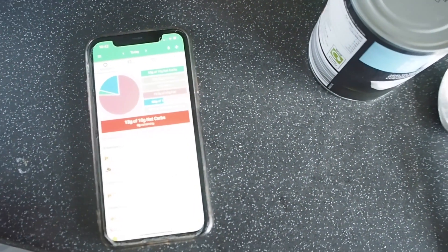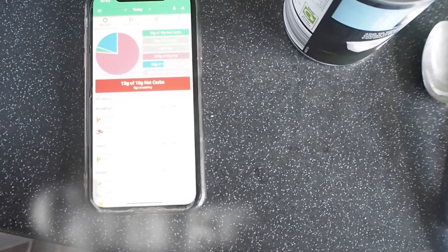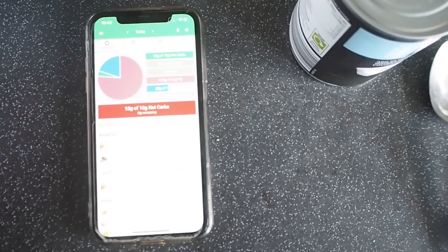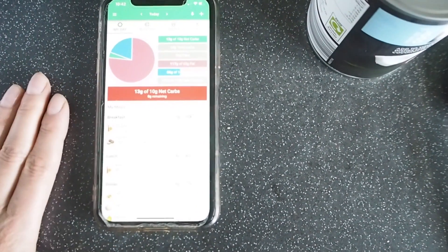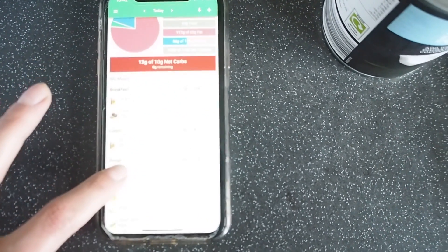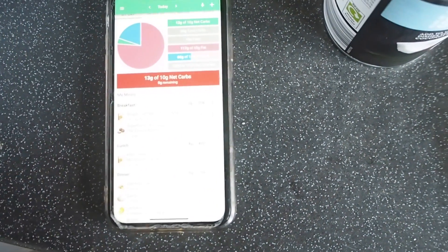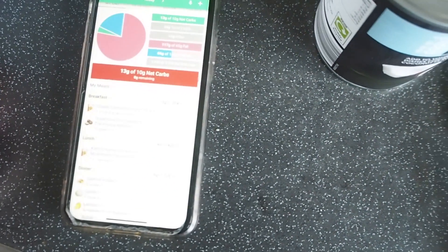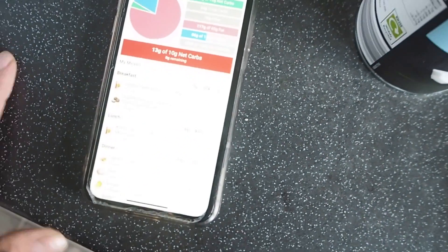First things first — I log everything into an app called Carb Manager. I know roughly how much fat, protein, and sugar I should eat. Sugar is up to 20 grams. I plan my day ahead, and at the moment I'm on 13 grams of sugar, 117 grams of fat, and 66 grams of protein — slightly lower on protein. I don't really eat a huge breakfast unless I want to treat myself.